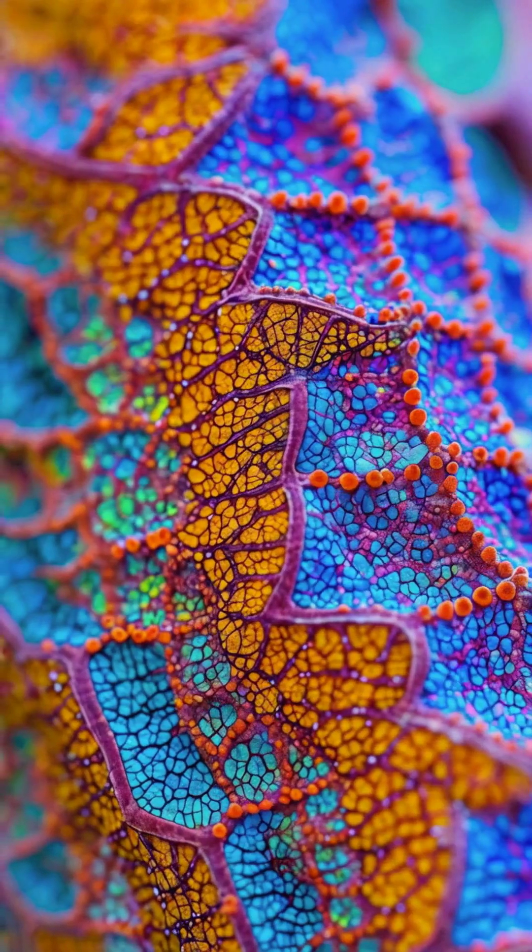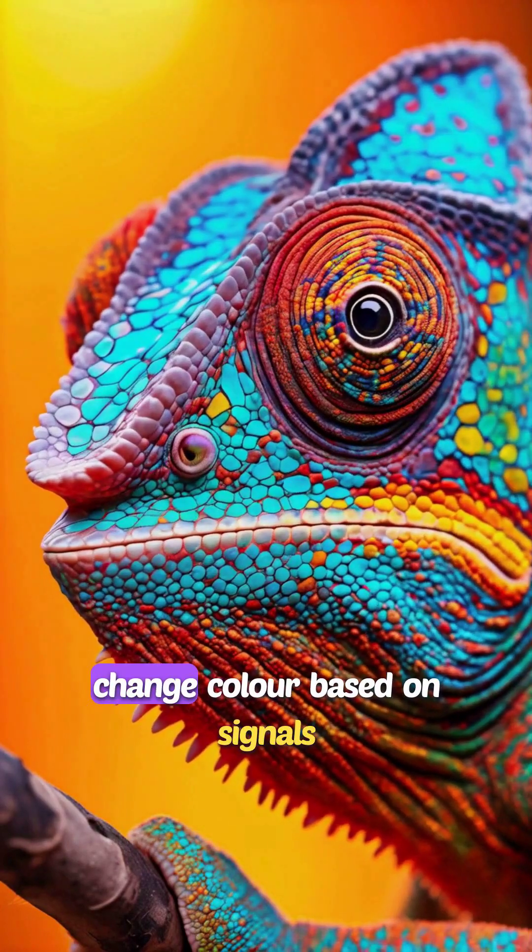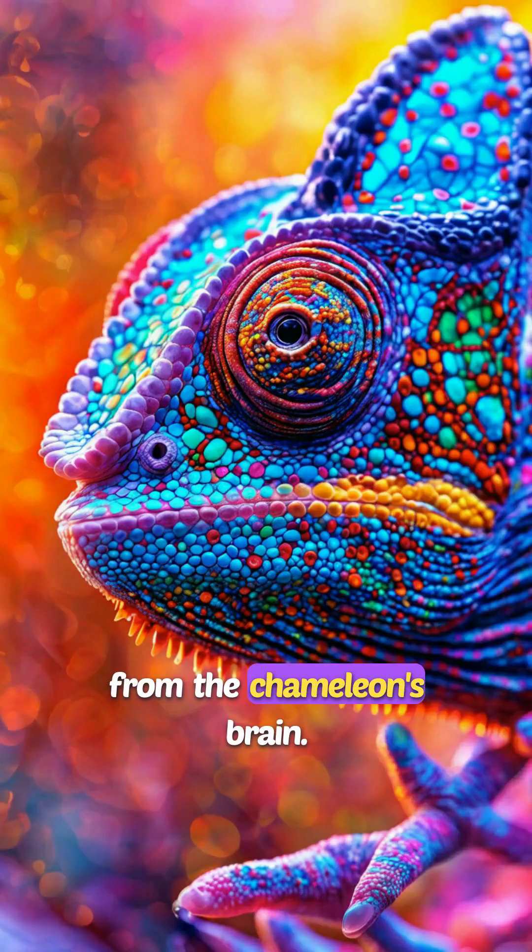How do they do it? Their skin has special cells called chromatophores, which change color based on signals from the chameleon's brain.